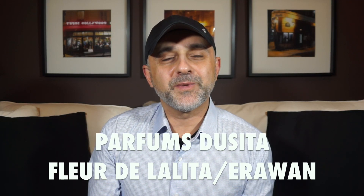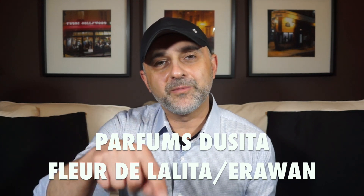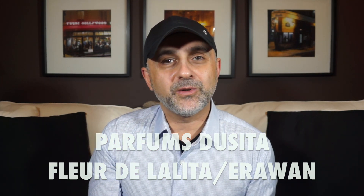Thanks so much for tuning in. This is Sebastian with Smelling Great Fragrance Reviews. If you haven't subscribed to this channel yet, please click the subscribe button below and also click the bell icon so you'll be notified for future videos and giveaways. And back to doing another video for Parfum Dusita.